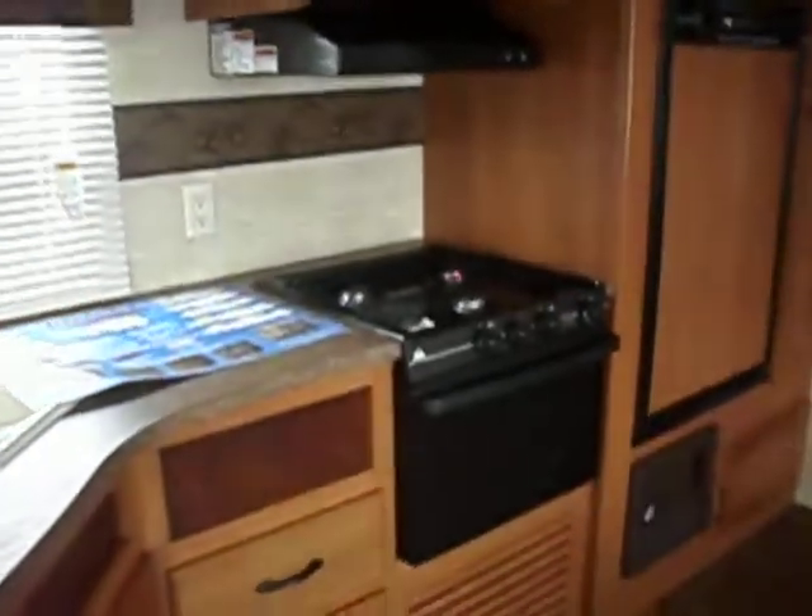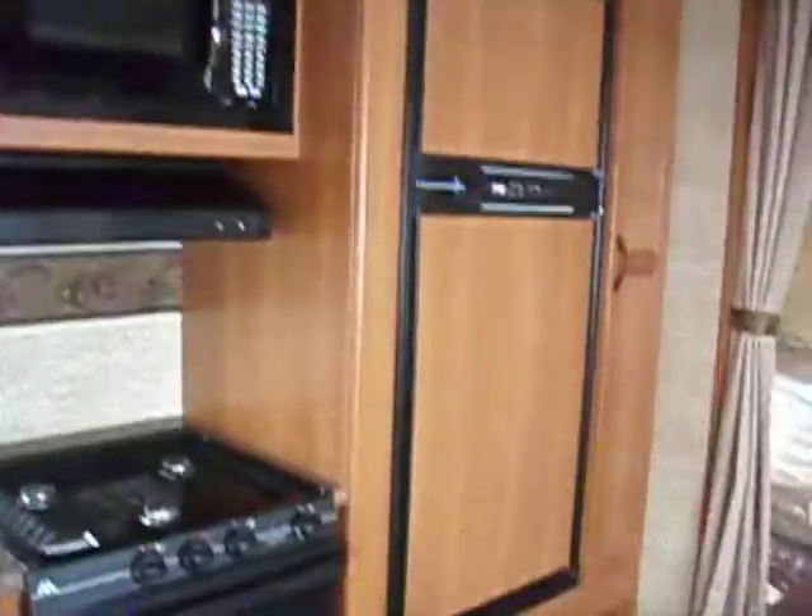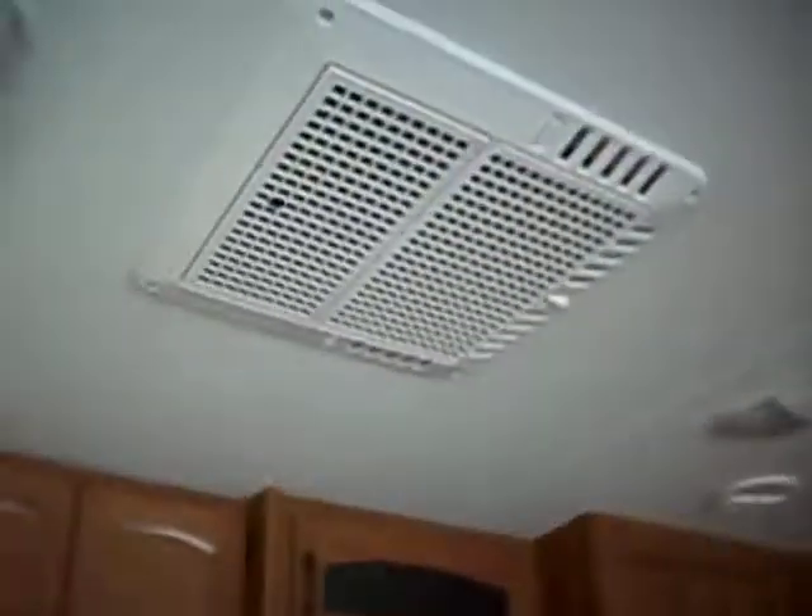Double sink. Stove and oven, microwave, and refrigerator and freezer. Air conditioning unit.